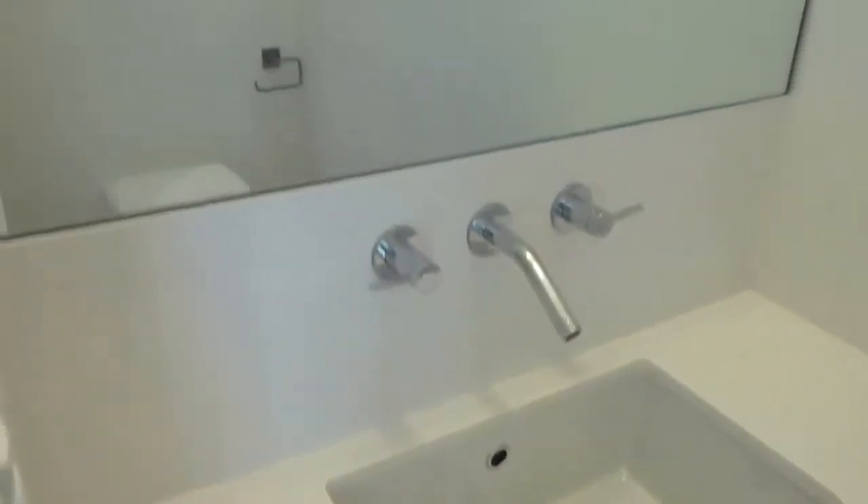There's one and a half baths and they're all beautifully redone. The powder room is here. It has a quartz vanity, quartz top, wood vanity, fancy hardware, big mirror, and a wall-mounted dual flush toilet. It's a pocket door.